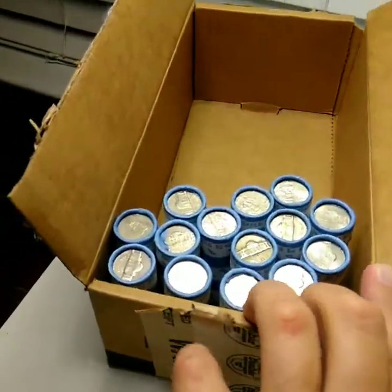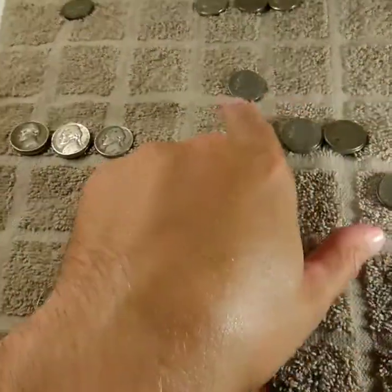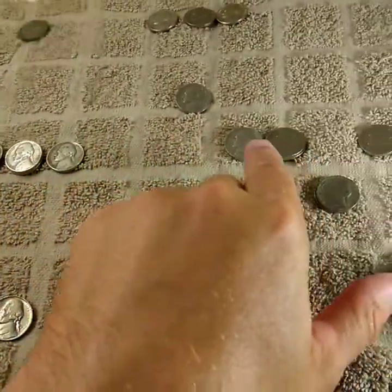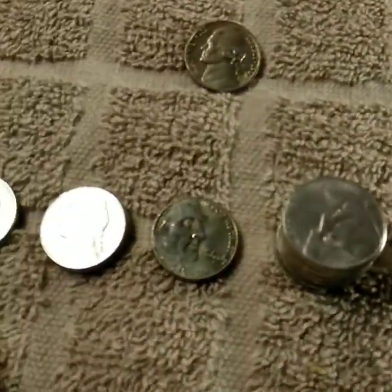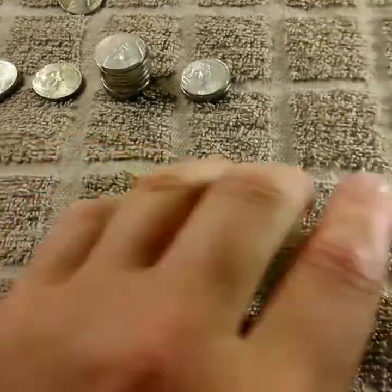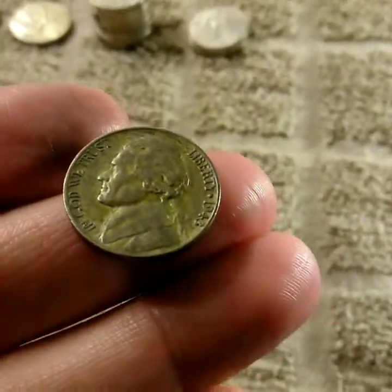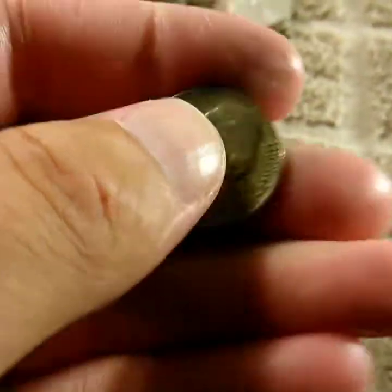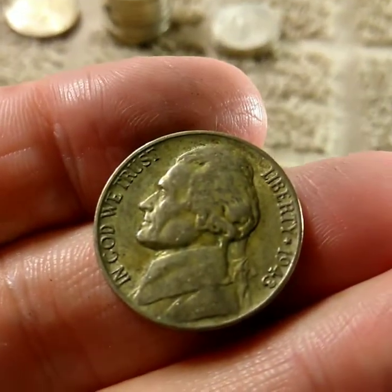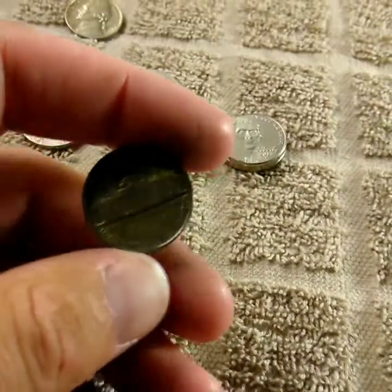We are more than halfway done with the box and I'm not really getting much — 1939, '41, '40 — no silvers, blah blah blah. A couple of nicer newer ones in really good condition, and then all of a sudden, boom — 1943 silver! I didn't check for the error or look through the jeweler's loupe to see if there's a doubled die, but it doesn't look like it. We are on the board with one.